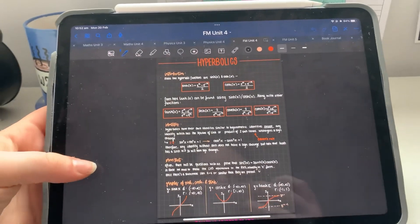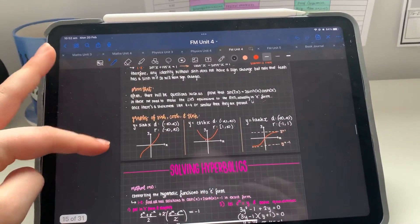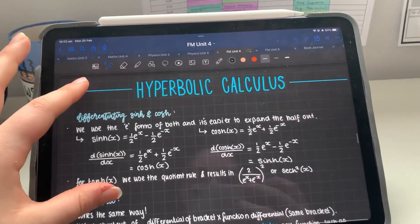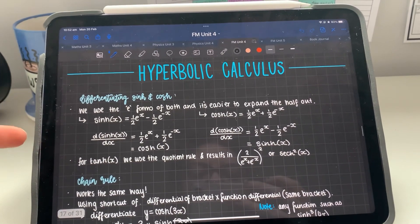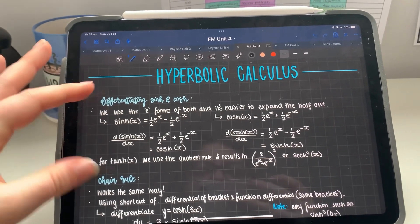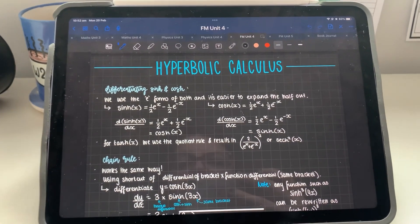This is the hyperbolics that I've done. I've already done questions on just general solving hyperbolics, so now I need to do questions on calculus with hyperbolics. I'm just going to refresh my memory by reading through all my notes, and then I'm going to use the Madasmaths topic bank and just work through probably about 10 to 20 questions on that.